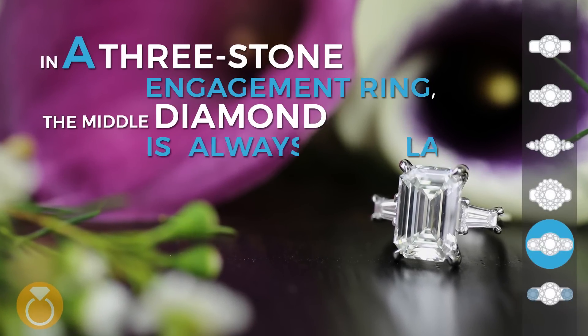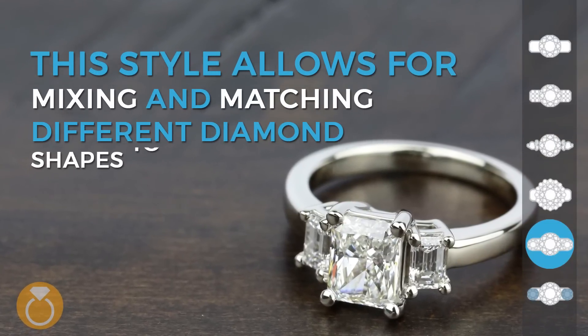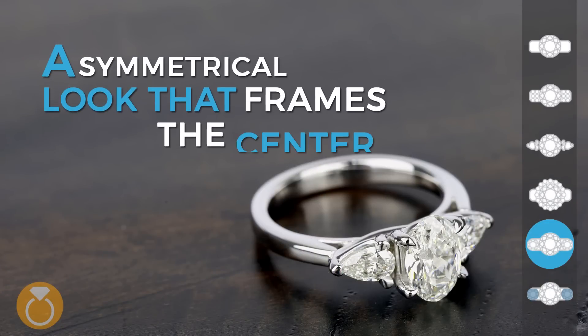In a three stone engagement ring, the middle diamond is always largest. This style allows for mixing and matching different diamond shapes to create a symmetrical look that frames the center.